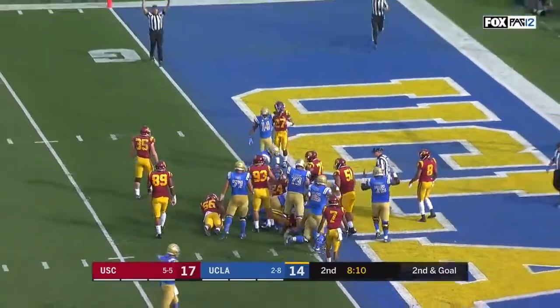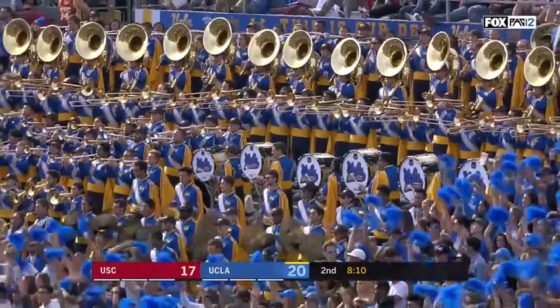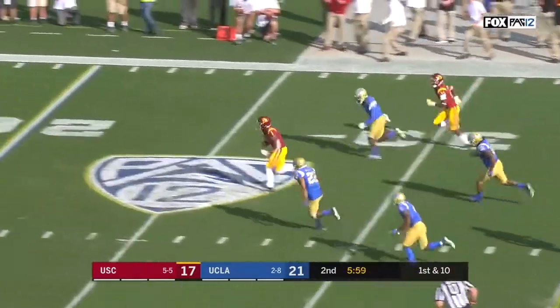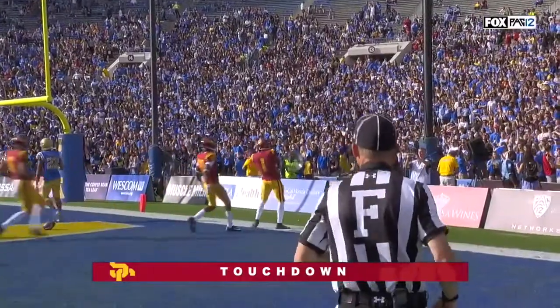UCLA quickly takes advantage of the unsportsmanlike conduct and back and forth we go. As fast as you can — Valis Jones, he can fly, and can show it off. The Trojans back in front as Valis Jones races 45 yards.